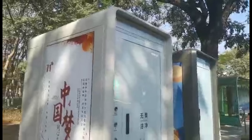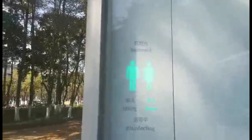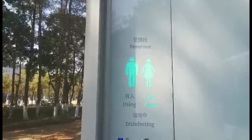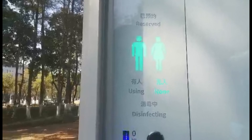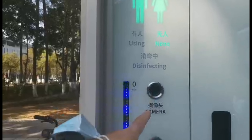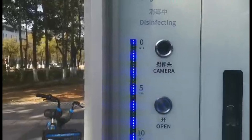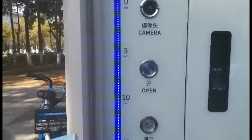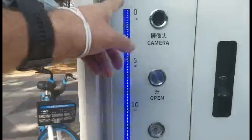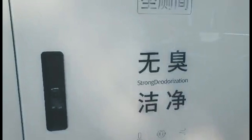This one tells you if anyone's inside using it — looks like nobody right now. There's also disinfecting, and a camera here for some reason. I can push here to open it and apparently talk to somebody. Oh, and this shows how long you've been in there. Okay — strong deodorization. T-Box G1, let's check it out.